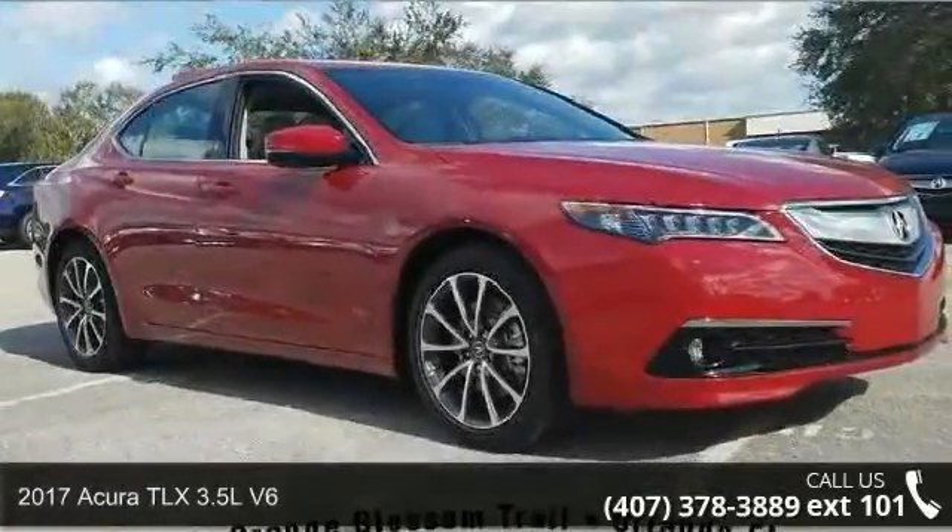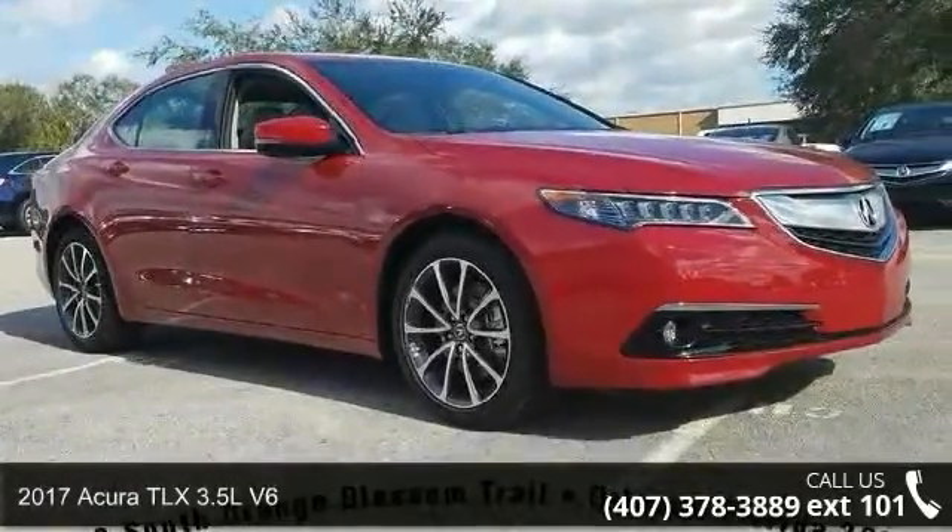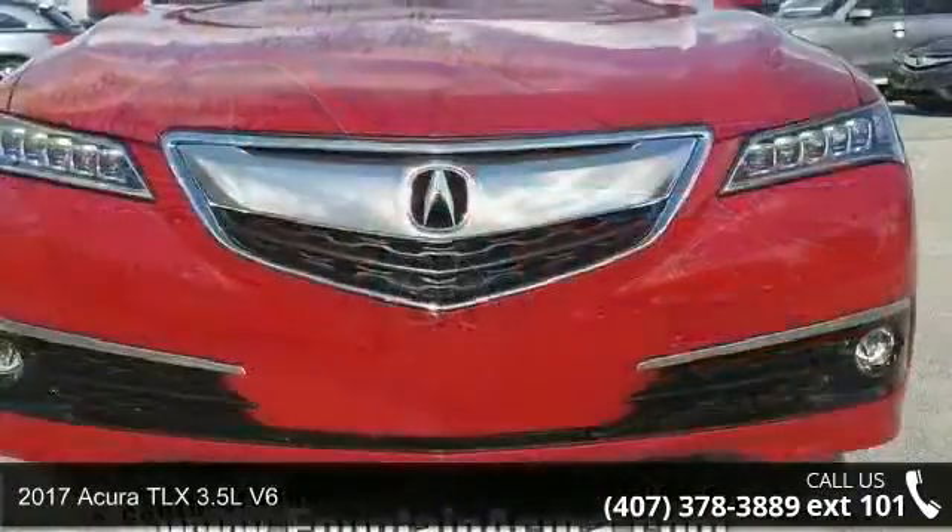Presenting the 2017 Acura TLX. Don't miss this great deal on a luxury vehicle.